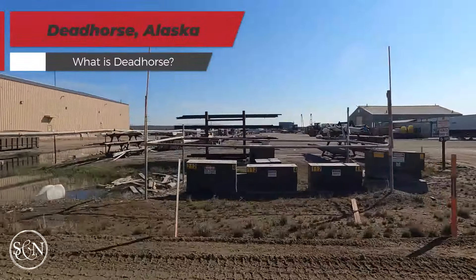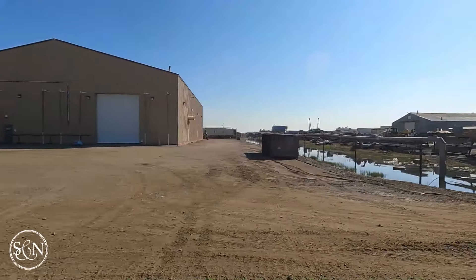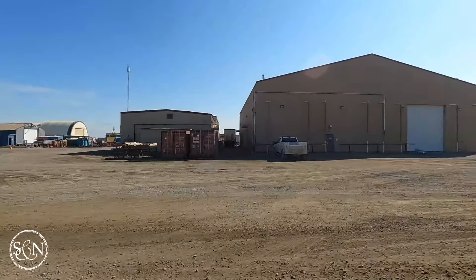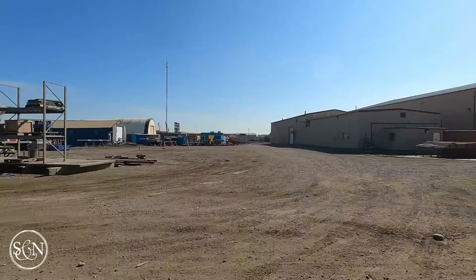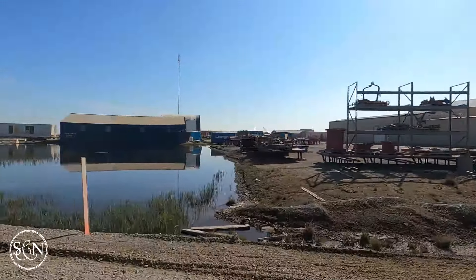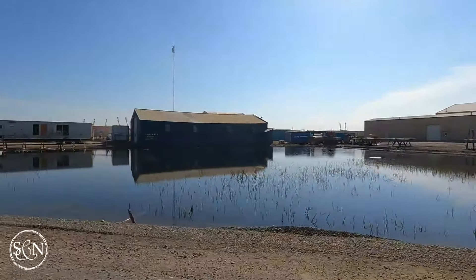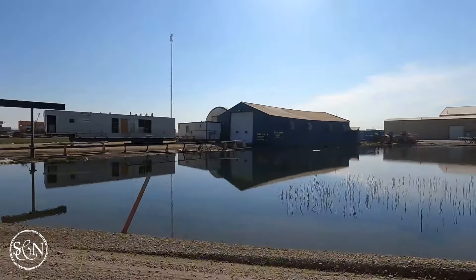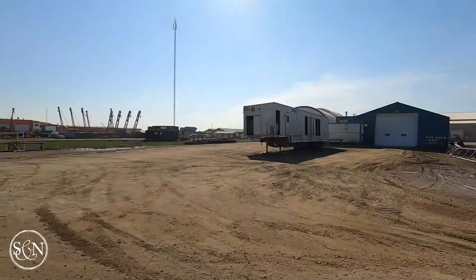Deadhorse isn't a typical community. Unlike many remote Alaskan towns, it doesn't have a significant civilian population — the local non-slope civilian population is less than 15 souls. Instead, it's a transient place populated by thousands of oil field workers who come on rotation, often spending two to four weeks living in hotels on site before heading home. The jobs here are largely tied to the oil industry, including drilling, logistics, and maintenance. It's a demanding environment, but the pay is often a strong incentive.